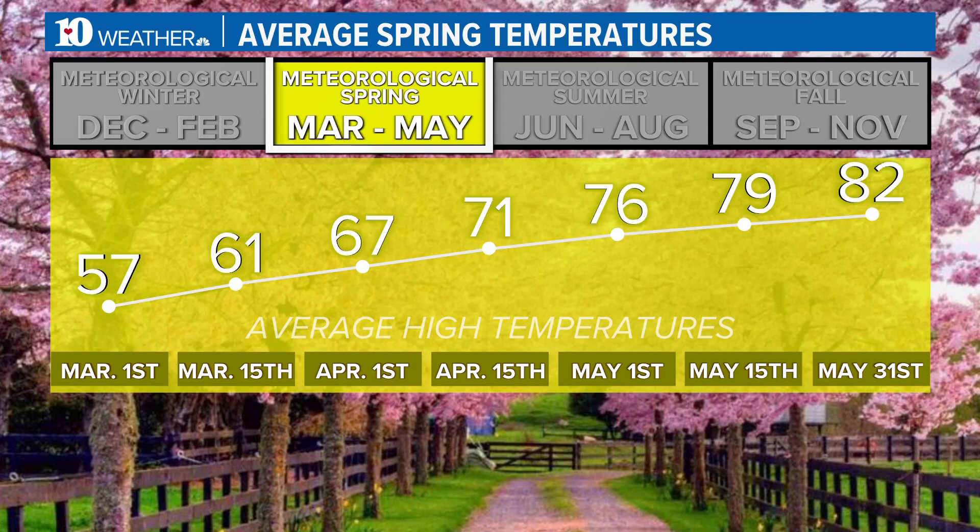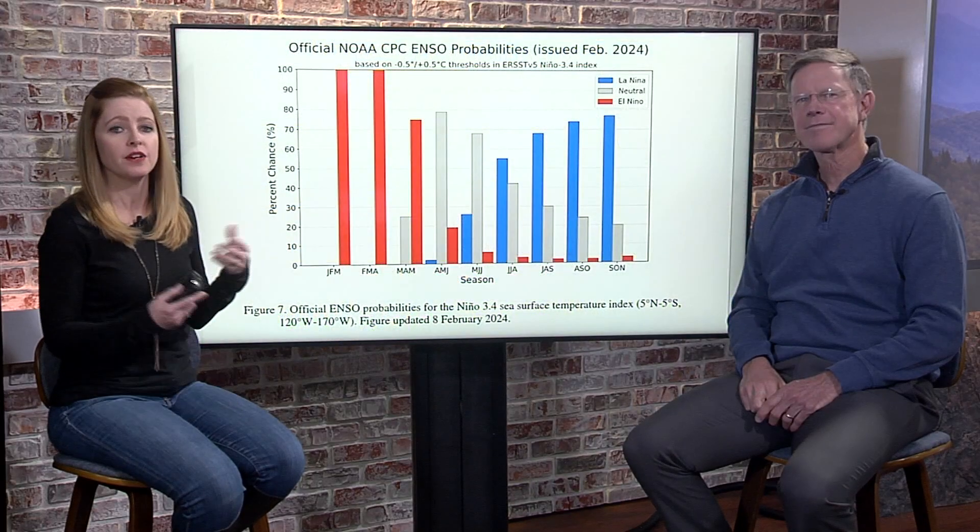Looking at average high temperatures from March 1st through the end of spring on May 31st, you can see that difference — 50s to 80s. We're about to move on March 1st from meteorological winter into meteorological spring, and we'd typically see our temperatures warming up. But the big question is, how is El Niño going to affect this?